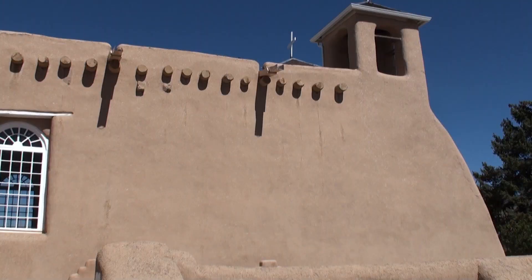This is the Mission Church of St. Francis of Assisi. It was built between 1813 and 1815. It is a wonderful example of Mission adobe architecture, and it is considered to be one of the oldest churches in the United States.